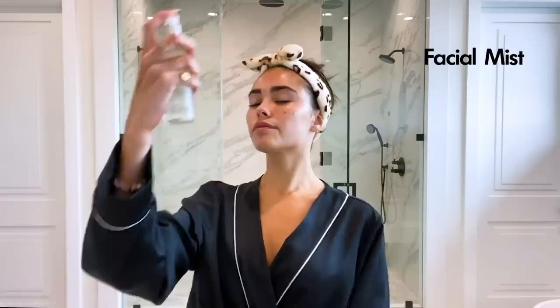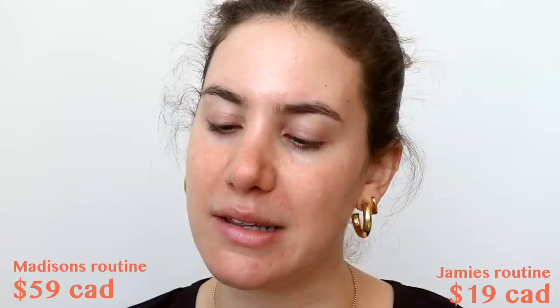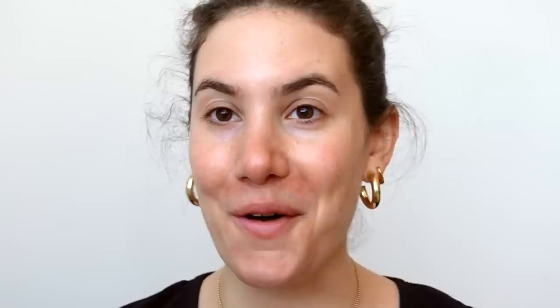After her skincare routine, the first thing she does is put on a facial spray — she uses the Caudalie Beauty Elixir, which is a really beautiful, simple, hydrating facial spray. I'm going to be using the Pixi Hydrating Milky Mist. I really like this — it has hyaluronic acid, it feels really good on the skin, and it's going to give pretty much the exact same effect as the Caudalie Beauty Elixir.